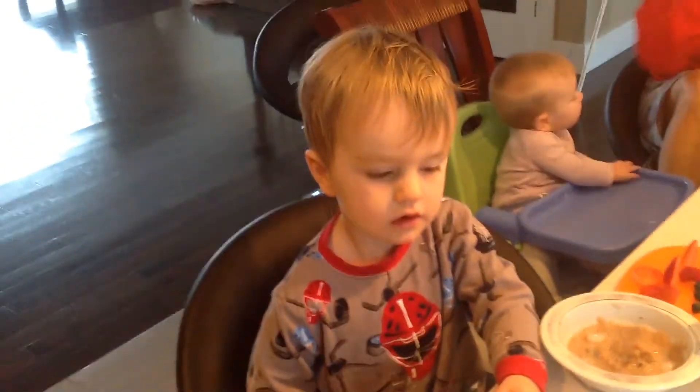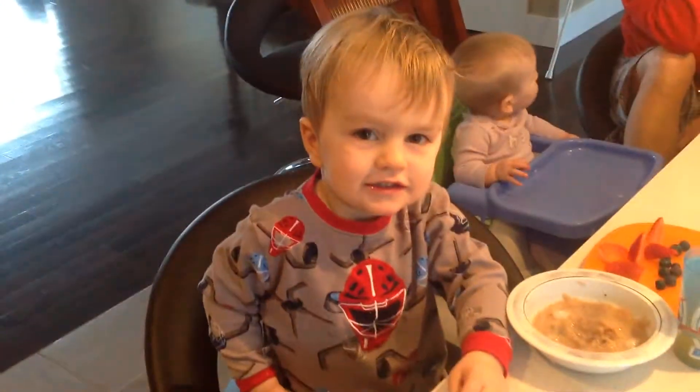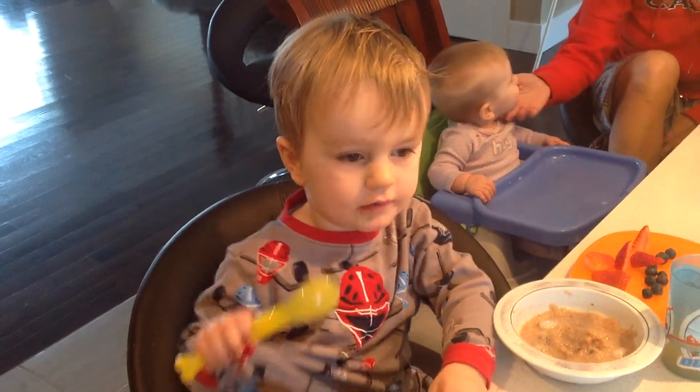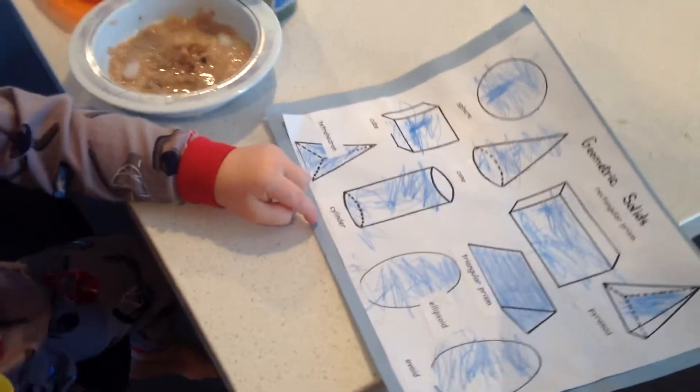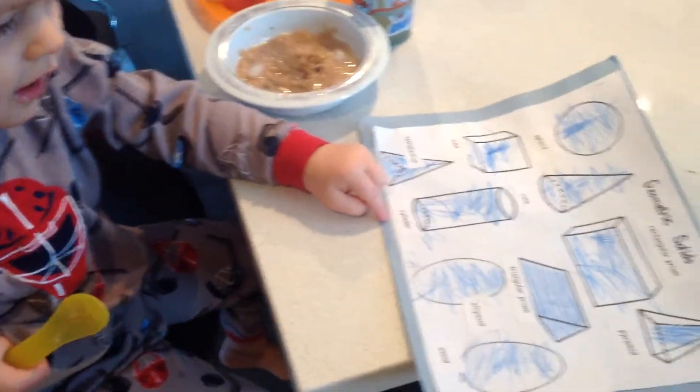What are you going to show Daddy today? Geometric solids. Geometric solids? Okay, show Daddy. What are they? Show Daddy. Daddy's watching. You got to tell them what they are. Daddy doesn't know.